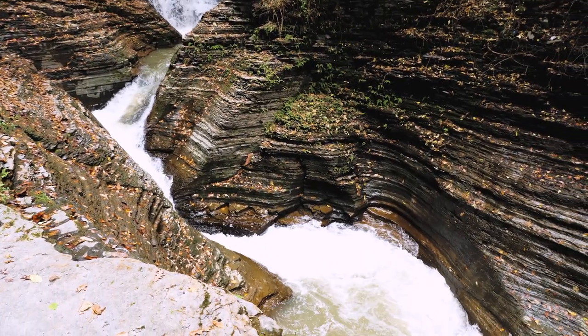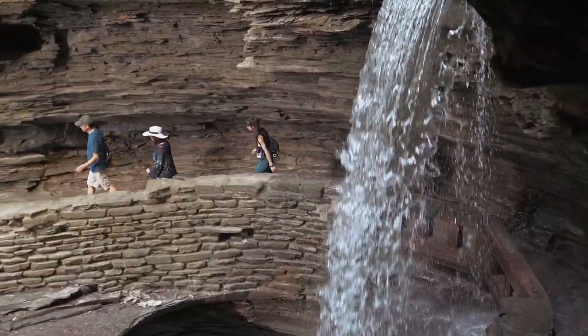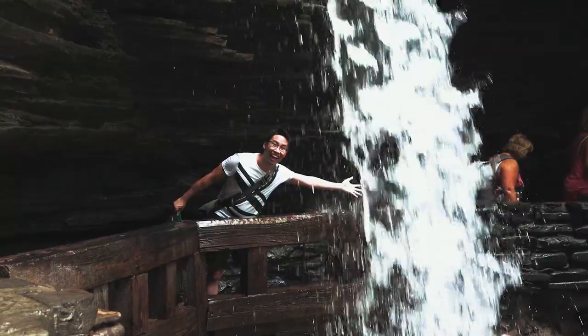There are plenty of spots to stop and take pictures along the trail, which takes you near and sometimes under waterfalls, such as in the case of Cavern Cascade Falls. The trail goes directly behind the falls and is close enough for you to reach out and touch the waterfall.